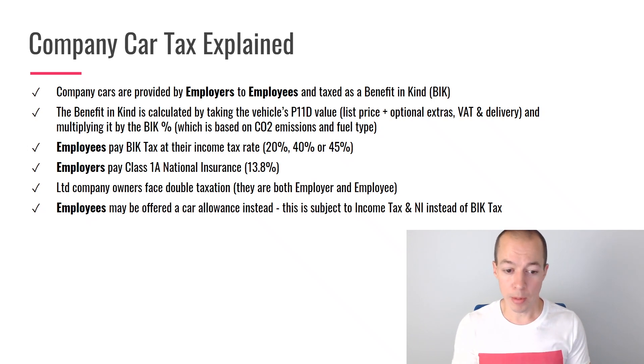If you're an employee, you may be offered a car allowance instead. The main difference between a company car and a car allowance is that the car allowance is taxed like income — subject to income tax and national insurance — whereas a company car is subject to benefit in kind tax instead. Be aware that it's a distinguishing factor between the two, and go and do your own calculations based on that knowledge.